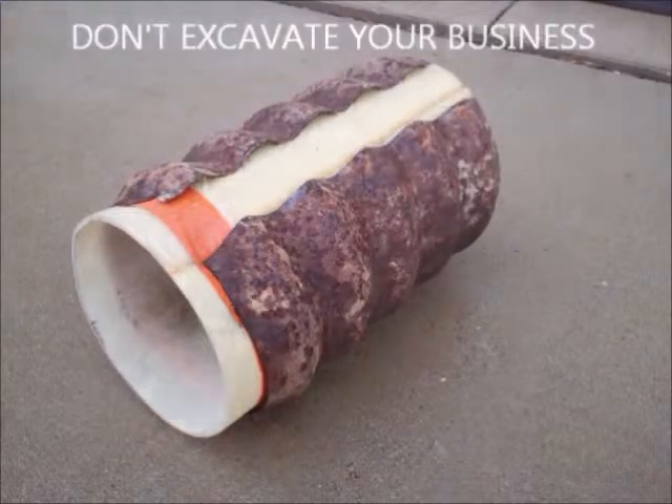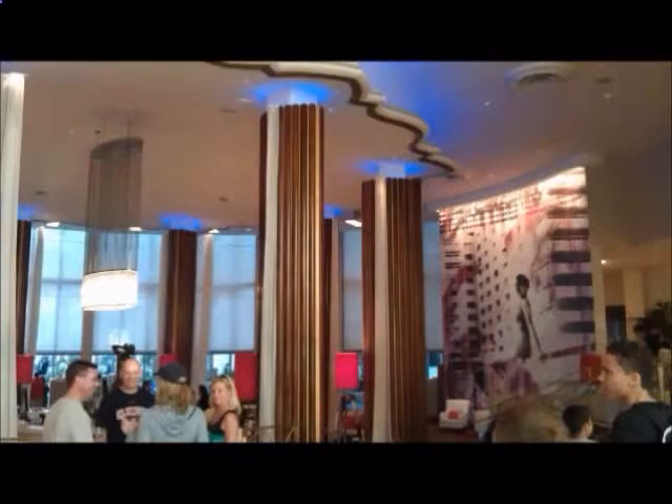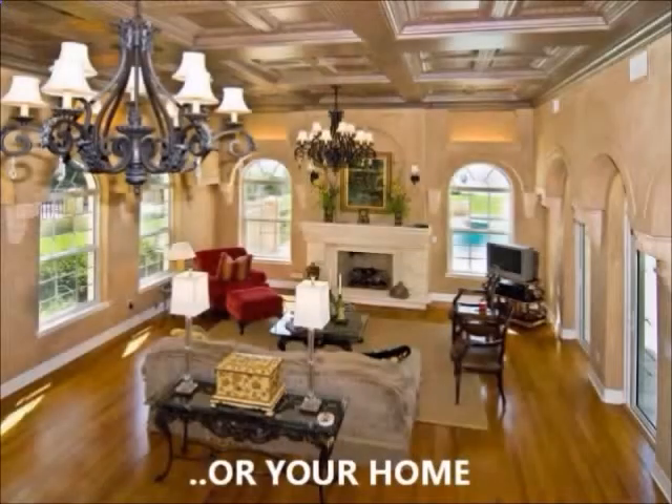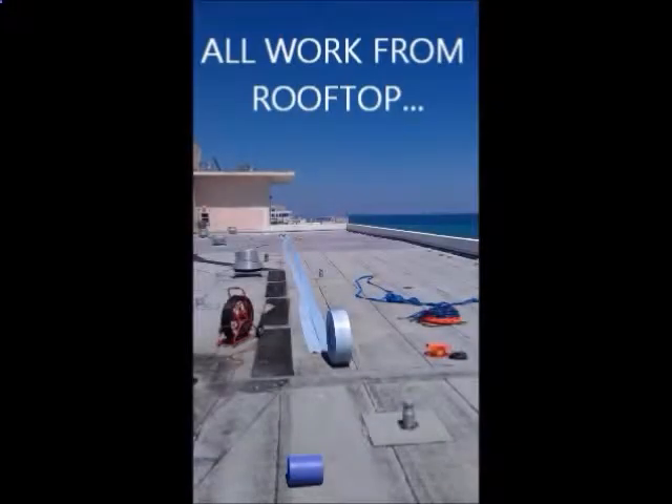No need to shut down your business and lose revenue, and there's no need for you to move out of your home and go live in a hotel. All of our work is performed outside of the building or your home, such as a rooftop.